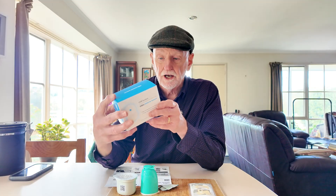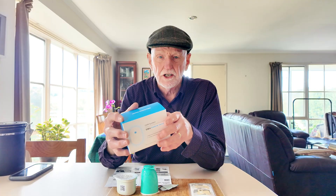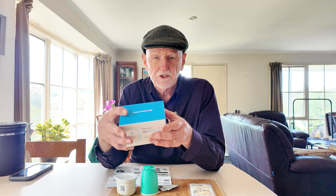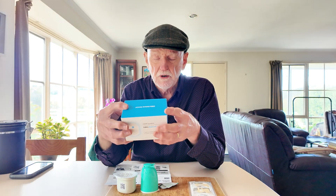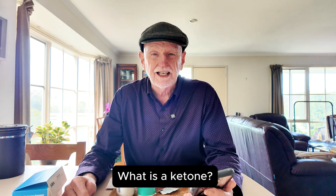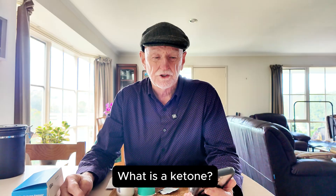I thought the best way to review it is on video with you guys. It measures ketones. I've heard of continuous glucose monitors that measure the glucose in your blood, but this one measures ketones. What's the difference, you might ask? So first of all, what is a ketone and what does it do in your body? How do we get them?